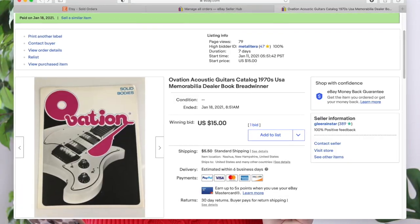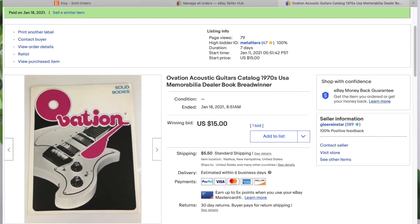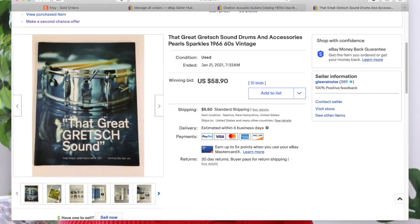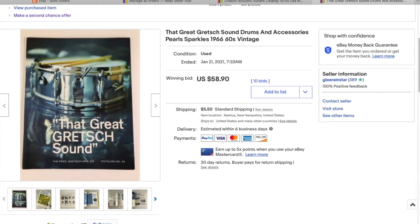If you watched my last video, I have a bunch of music catalogs that came out of a local music store here. One sold for $15 plus shipping in the United States. The next one — I was a little sad this was the last one I had — because two people got into a bidding war on it. It started at $15 and ended up at $58.90.